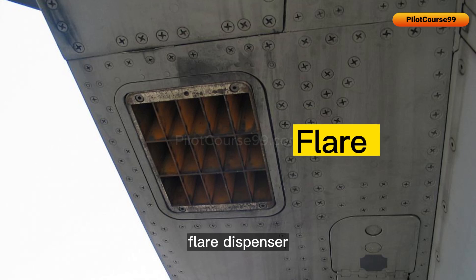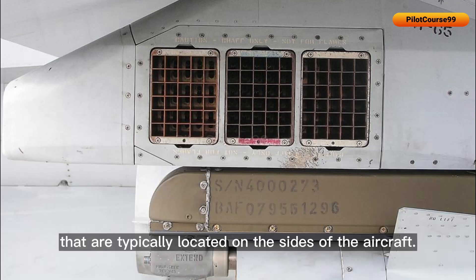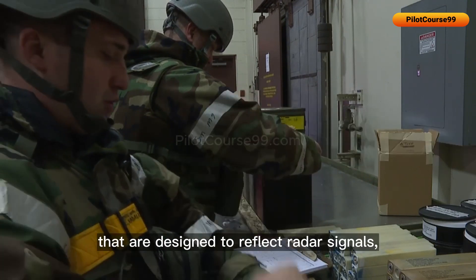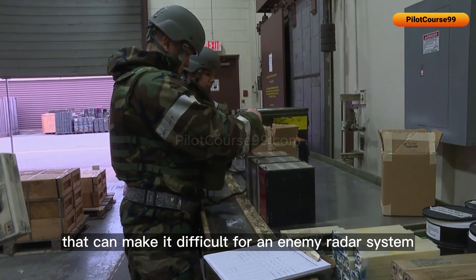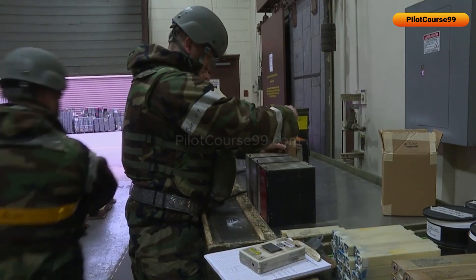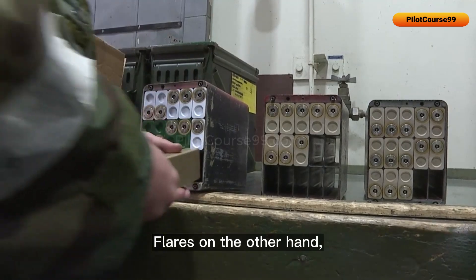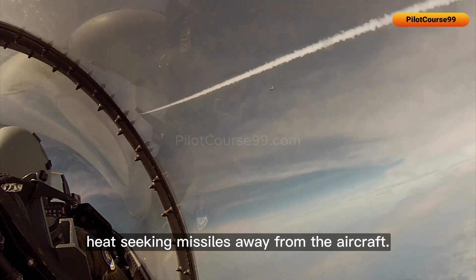Chaff and flare dispensers are another type of ECM system, typically located on the sides of the aircraft. Chaff are small, lightweight metal strips designed to reflect radar signals, creating a large number of false targets that can make it difficult for an enemy radar system to accurately track the fighter jet. Flares, on the other hand, produce a heat signature that can divert heat-seeking missiles away from the aircraft.